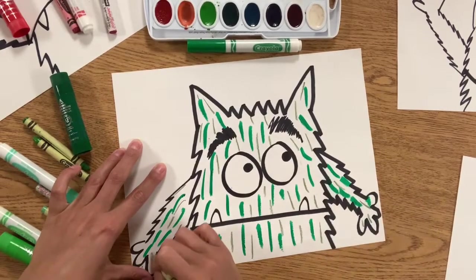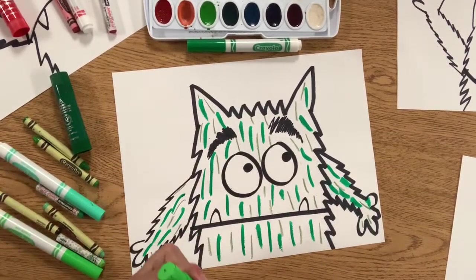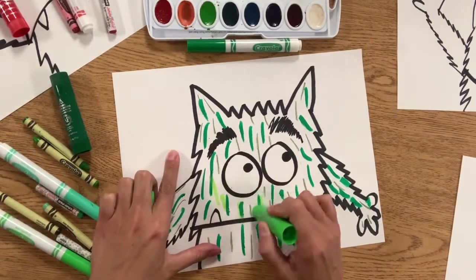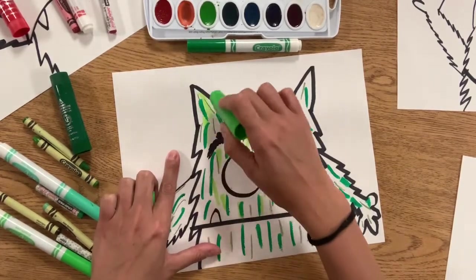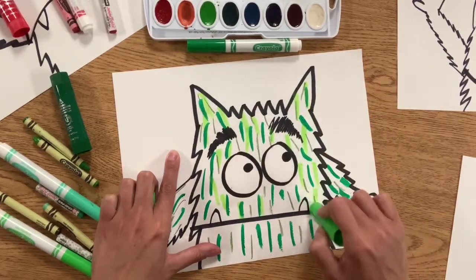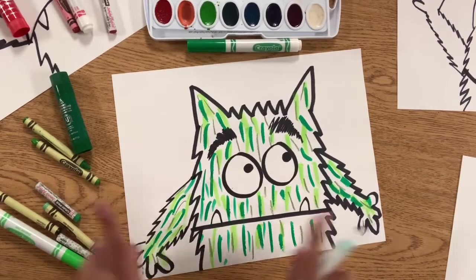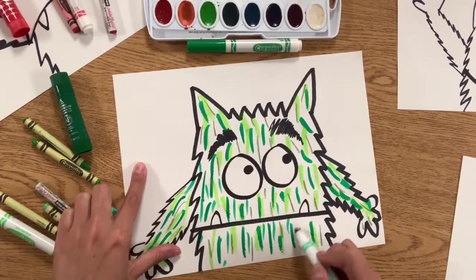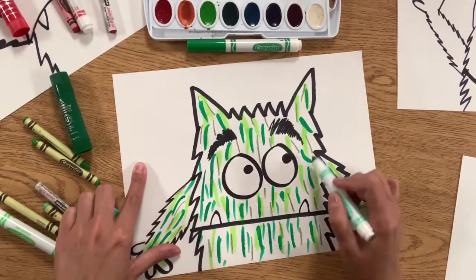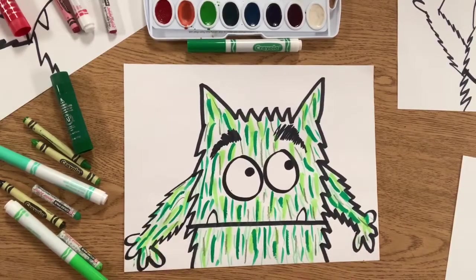You can use different colors, but you want to choose your dark colors for this. After you have some of your dark colors on there, you can add some textures with your lighter colors. We want to do the dark ones first because the dark would cover the light. But as you can see, when I go over my dark with my light, it doesn't get covered up. Remember as you're adding your hair, don't get it in your teeth or your eyes. It looks like my monster is nice and hairy, just how I want him.